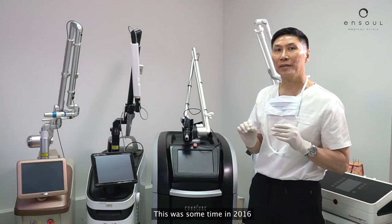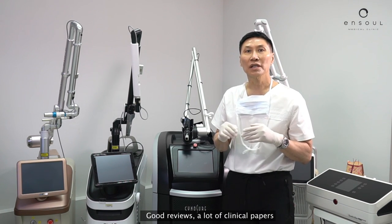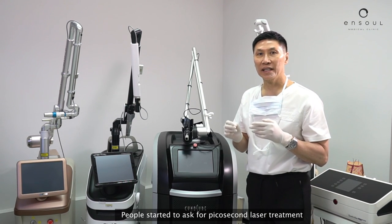This was sometime in 2016. Good reviews, a lot of clinical papers, and people started to ask for picosecond laser treatment.